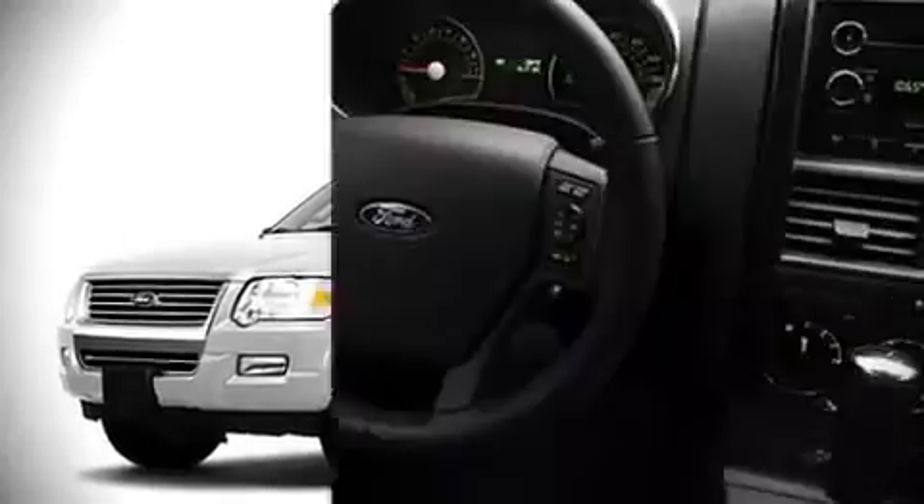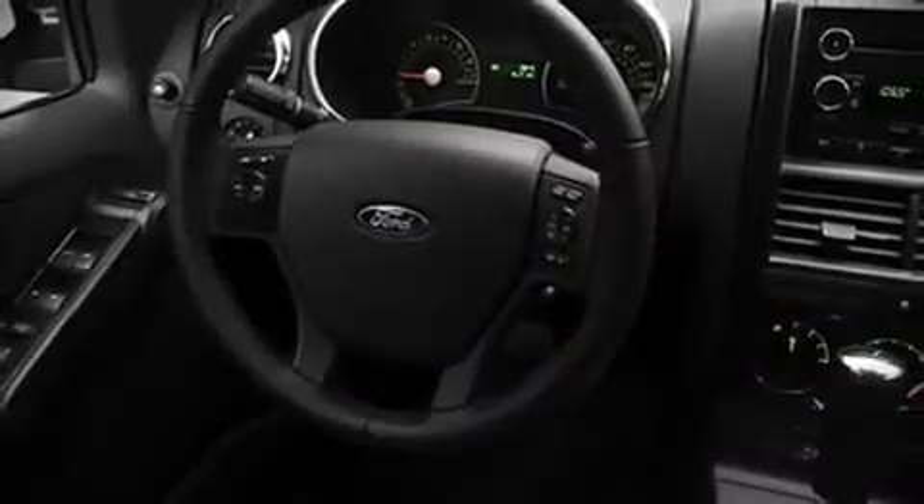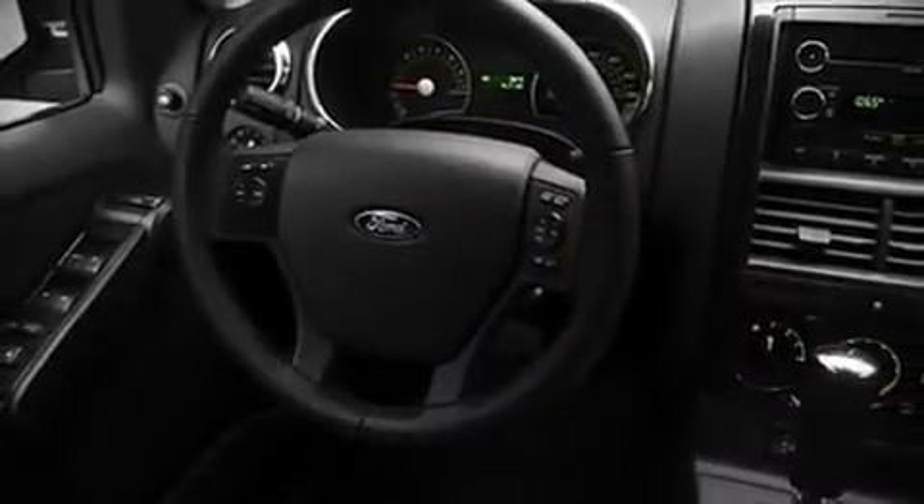Included features are front bucket seats, a split folding rear seat, air conditioning, power door mirrors, power windows, an overhead console, remote keyless entry, and alloy wheels that sit inside the fenders, yielding an attractive well-proportioned stance. Audio features include a CD player.